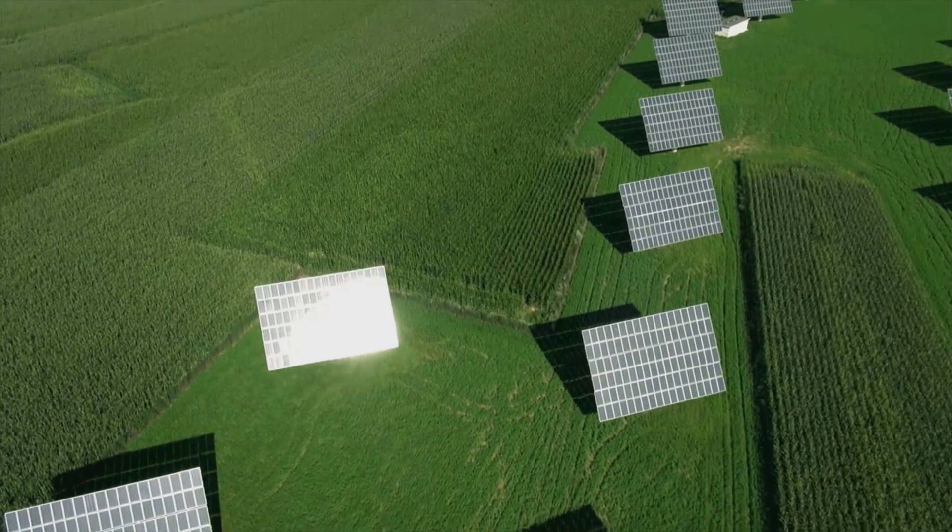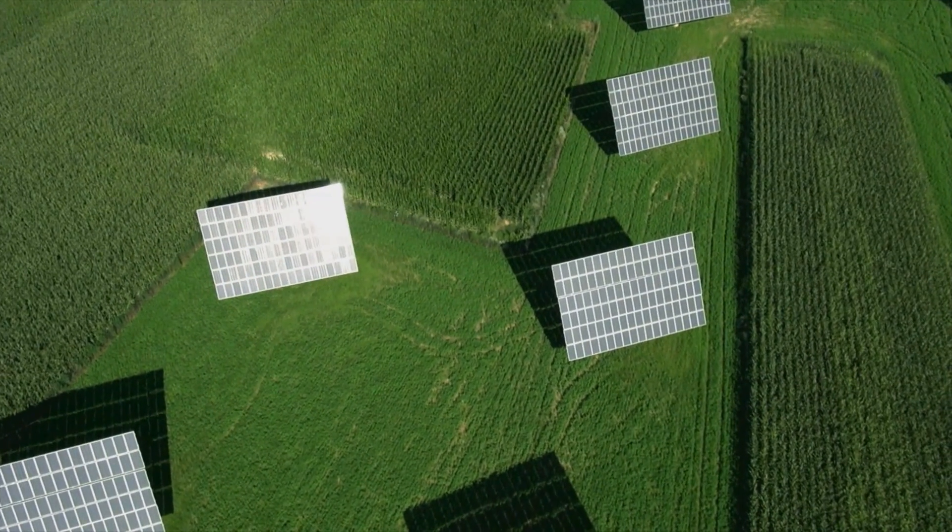The system generates very high volumes of power on the one hand, while we, as committed and reliable farmers, can bring in harvests with excellent results.